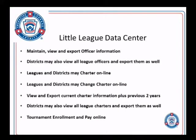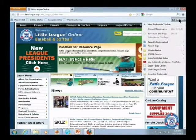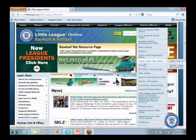Ron Smith is sitting over at the laptop. I'm sure many of your leagues have worked with Ron on uploading rosters — he usually gets about a thousand to fifteen hundred emails a year helping leagues, not counting phone calls. If there's anybody not familiar with the data center, the login is located under the district officers section and about halfway down it says 'data center.'